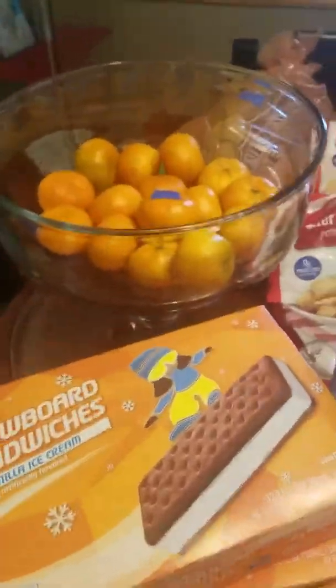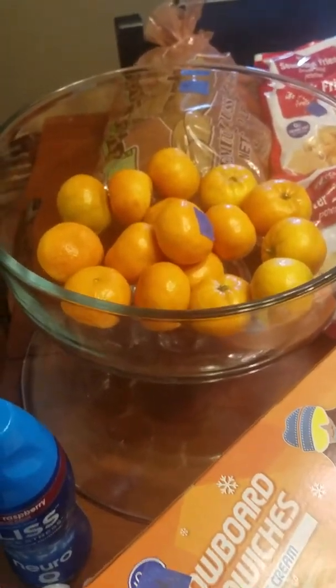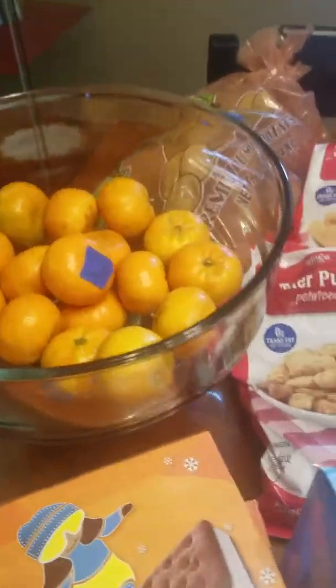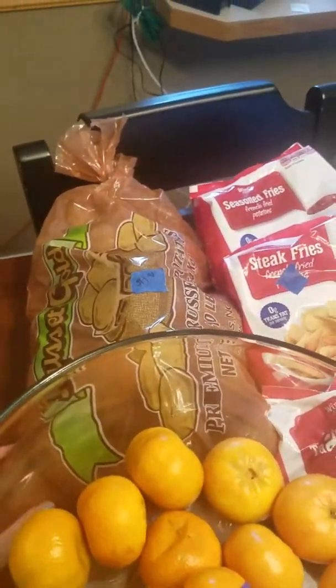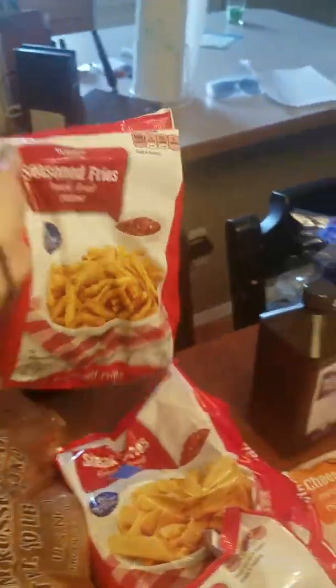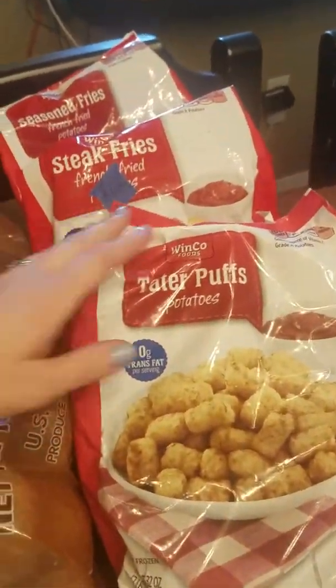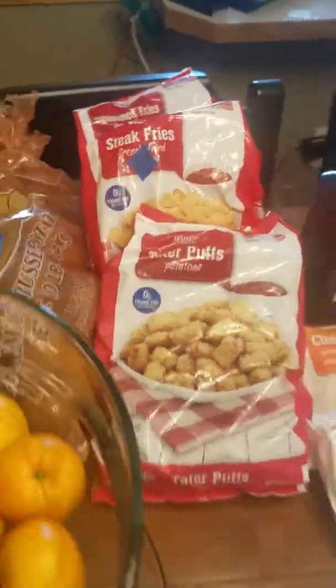Then I went to Winco and I went with my mom today, we just got back. I got a two-pound bag of the little cutie oranges for $3.98, which was kind of expensive and they weren't that great, but that's okay — gotta have the fruit. And then a 10-pound bag of potatoes was only $1.98. We got these seasoned fries, steak fries, and some tater tots, the Winco brand, and they were only $1.69 a piece. Not bad at all.